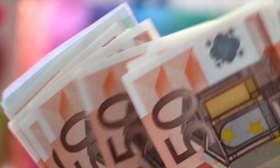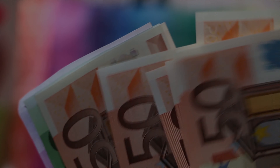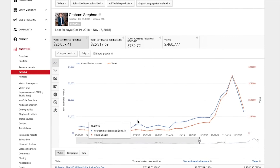To estimate their earnings, we have to first take a look at their revenue sources. The main ones that come to mind are YouTube ad revenue, video sponsors, and affiliate links. Starting with YouTube ad revenue,